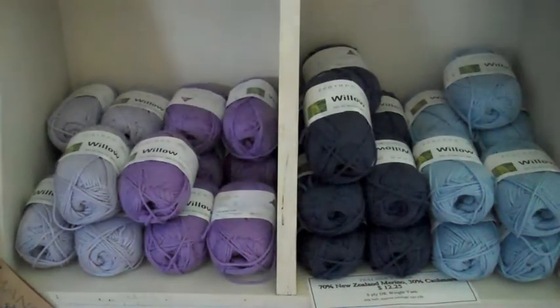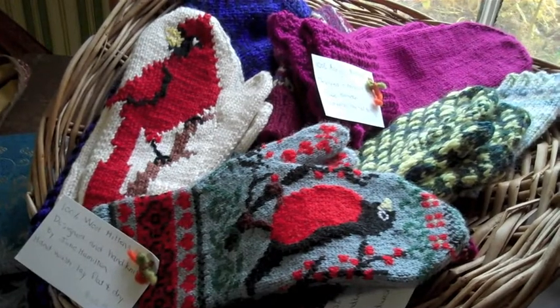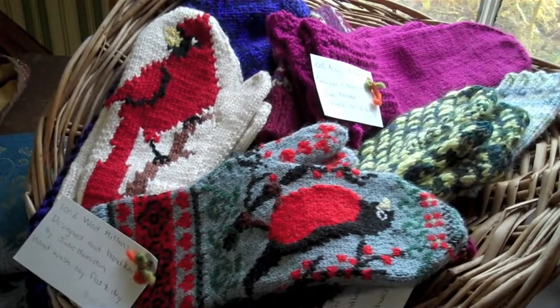I opened my shop about four years ago and I offer specialty yarns that you wouldn't find anywhere else on PEI.